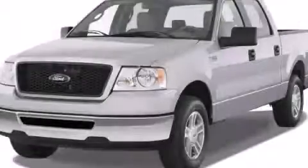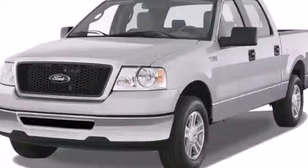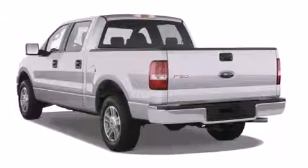This is a 2008 Ford F-150 King Ranch. Strong, durable and dependable.